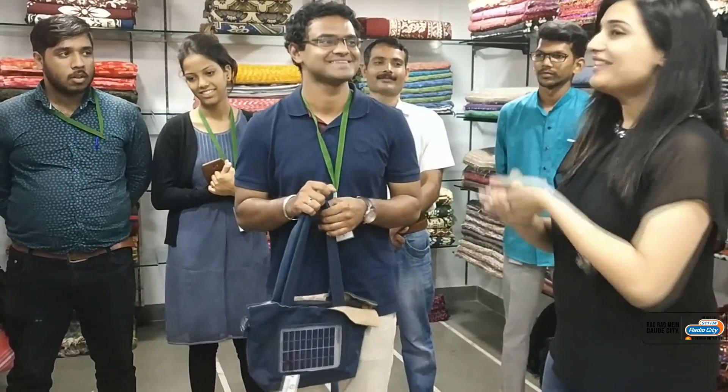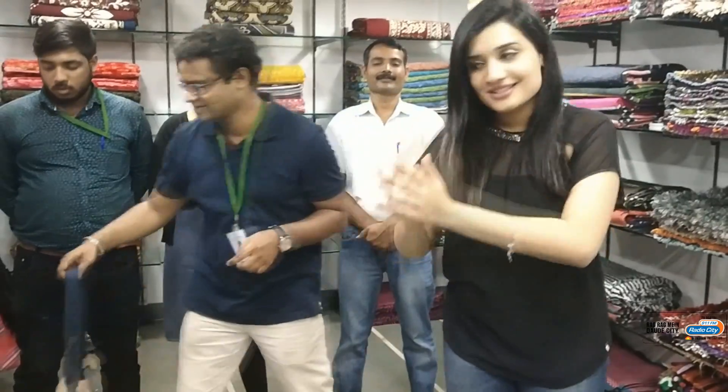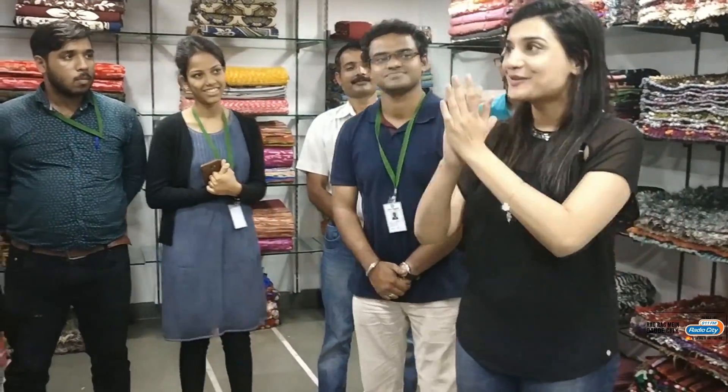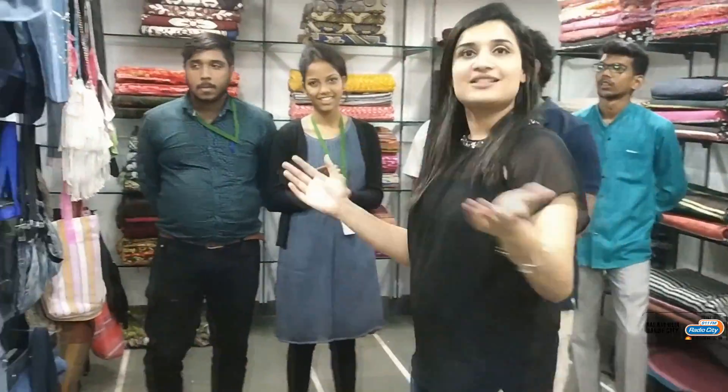Super! That is amazing. And they also have bags without a solar panel — but there are a lot of options. Let's check them out.